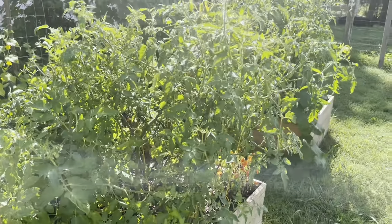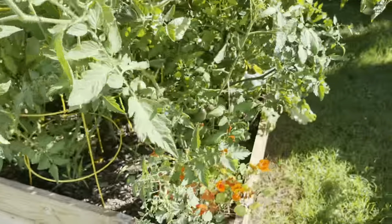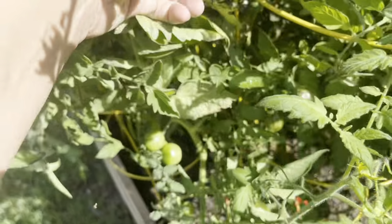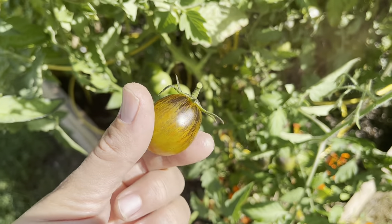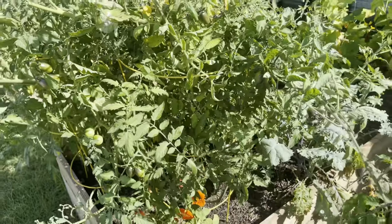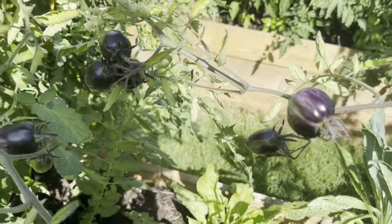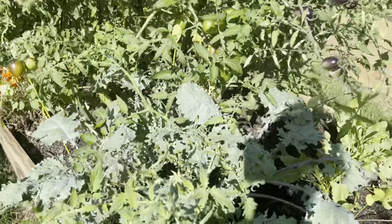Next bed over — more tomatoes. These are a variety called Brad's Atomic Grape, and maybe a paste tomato in here too. They're like a grape tomato but they have this really cool coloring on them. See they're splitting — I just haven't had very good luck with these. They kind of turn this purpley-orangey-red color but they're really disease prone and split easily. I've grown them two years now and I will not grow these again. I'd rather have something that produces strong healthy plants.